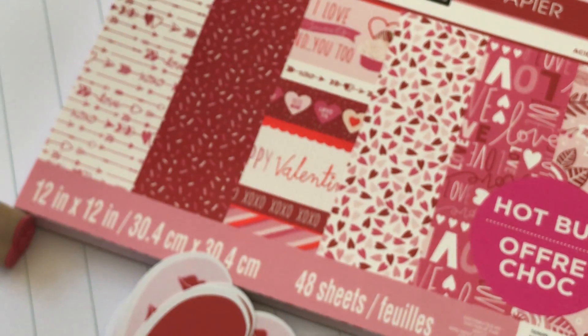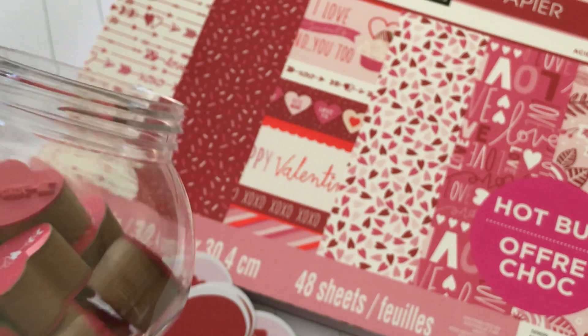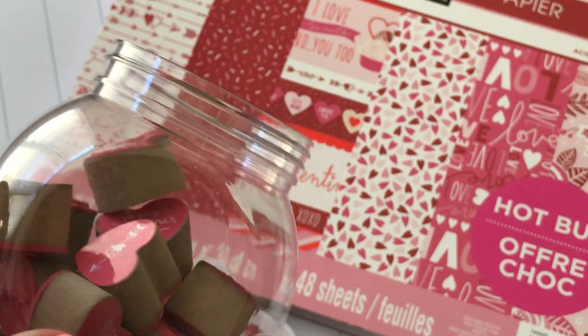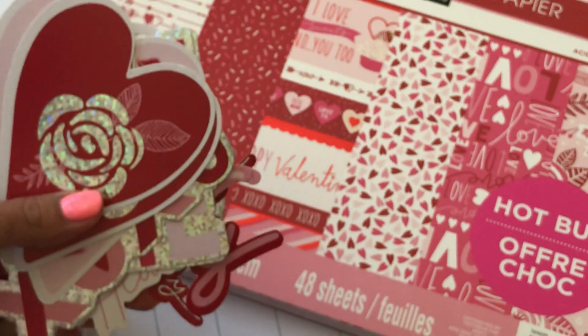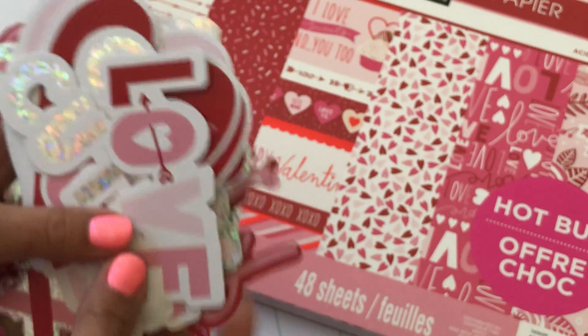For whatever reason, my Michaels does not have a lot of Valentine's Day stuff out. I don't know if they're missing some items or just haven't gotten it all in yet. I'm definitely going to go back because I've been seeing some other items that I just haven't seen in my store yet.